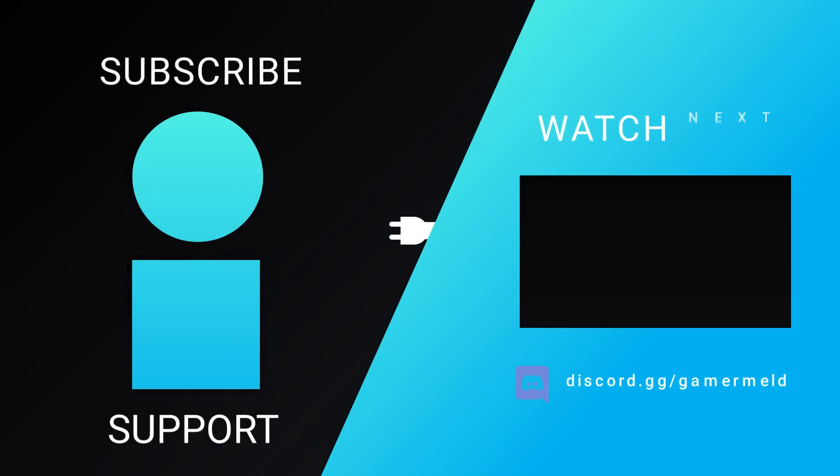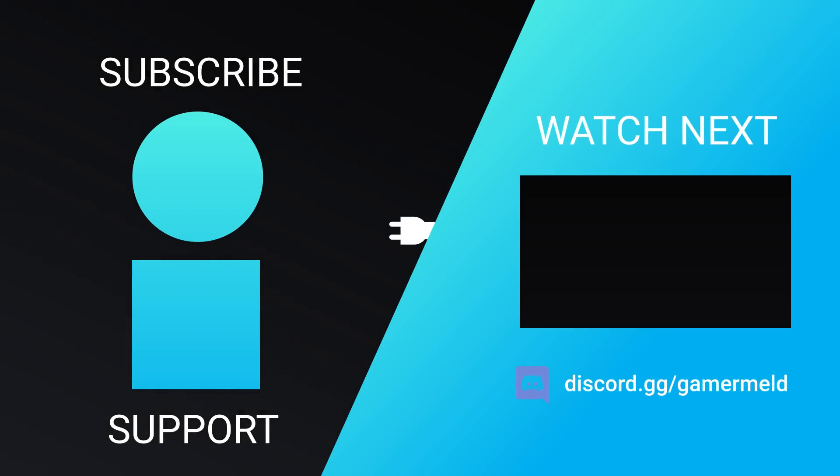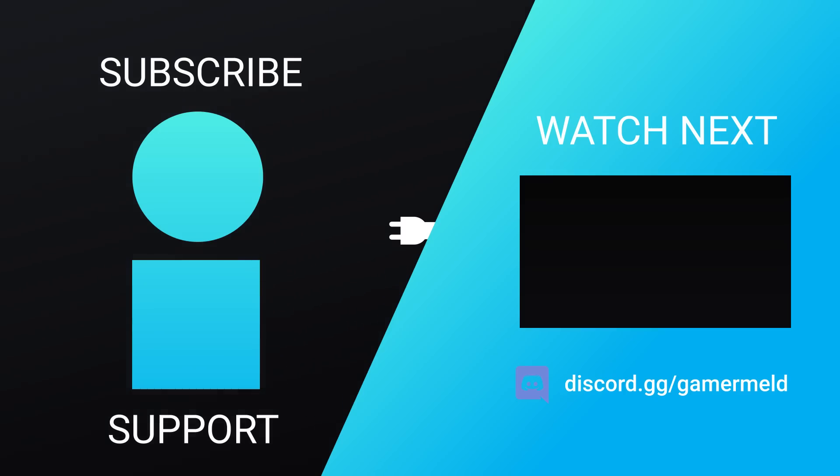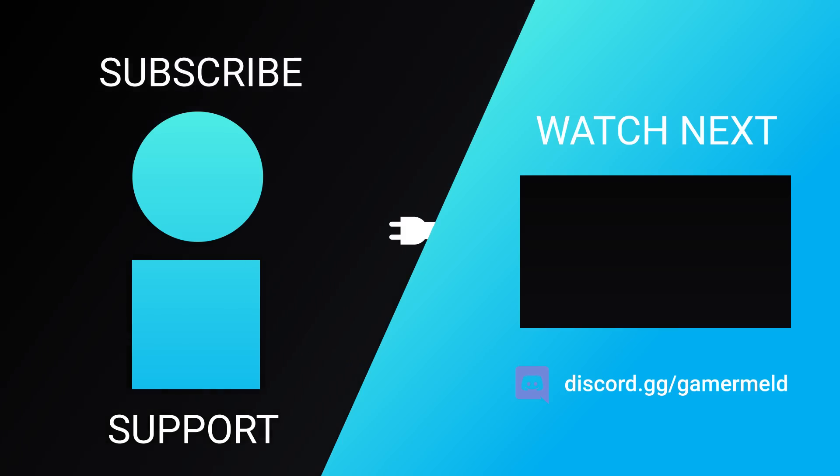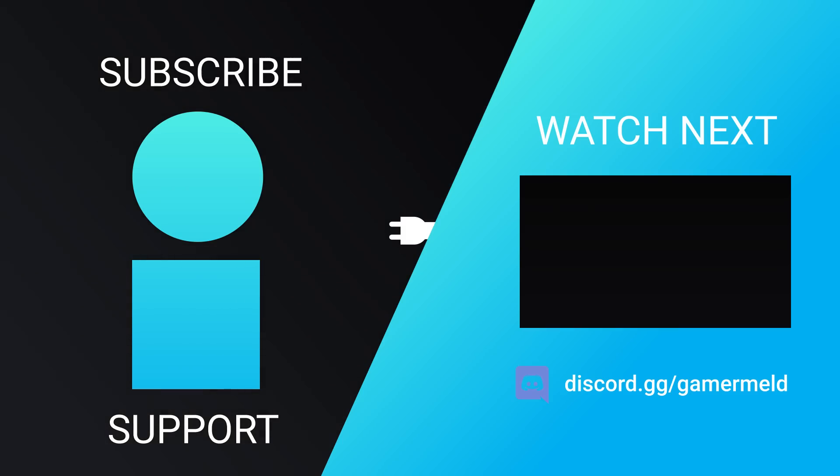That does it for today — are you pumped for Intel's next-gen CPUs? Or what about NVIDIA bringing back Titan? Let me know down in the comments below. Make sure to check out Brilliant down in the description, and as always, have a great day!